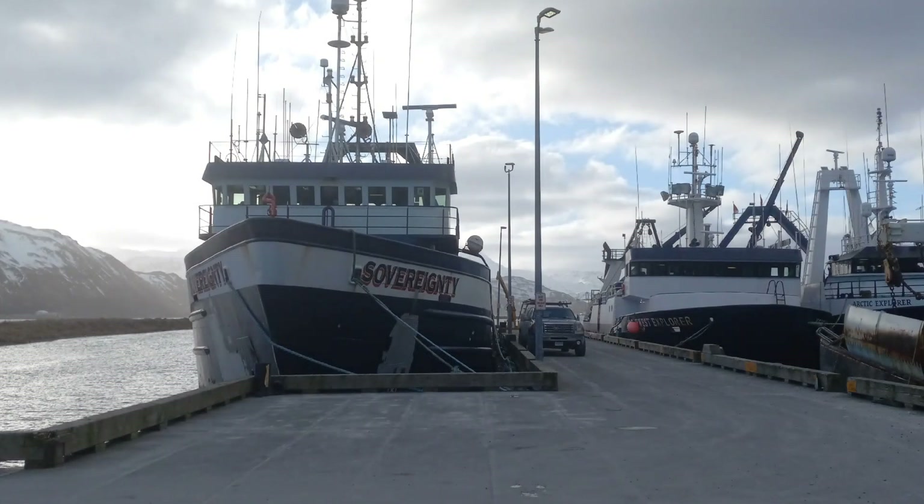Welcome back to Boats of Alaska. Today's highlighted vessel is the Fishing Vessel Sovereignty, built in 1982.